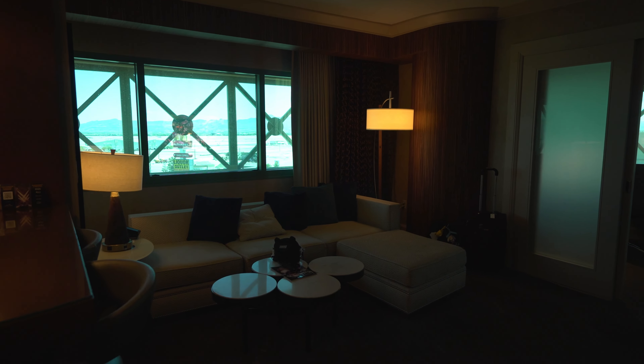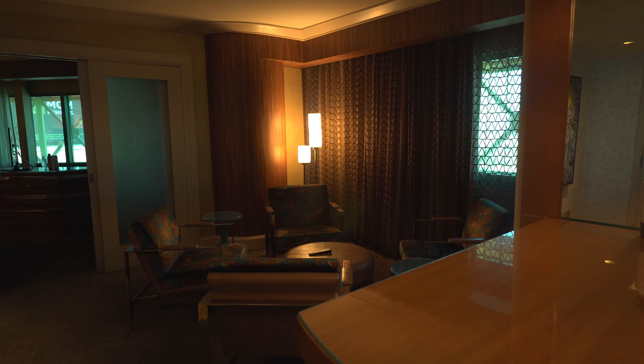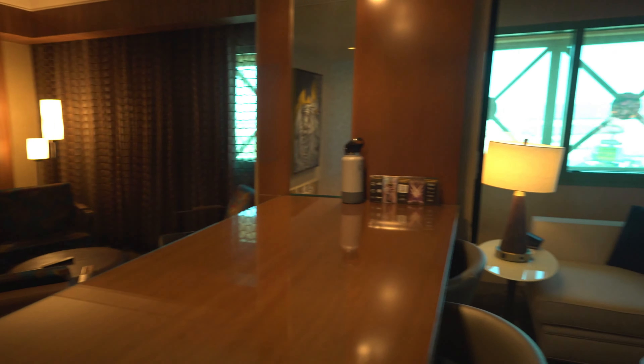And immediately, it looks pretty nice in here. It's so fancy. Like, this is what you see in a movie, you know?